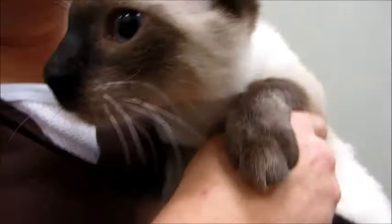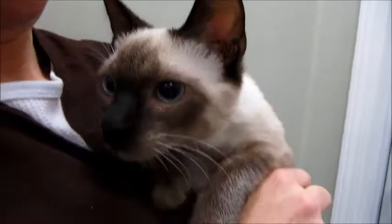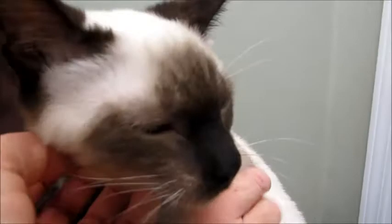Hello! He's very sweet. Hi, baby boy. Can you say hello to the camera? Who's that? He's just a little doll.